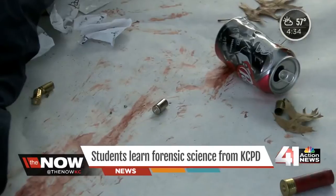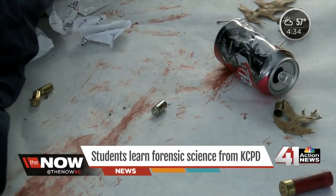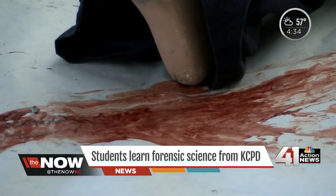They'll go through and see drug chemistry, latent fingerprints and processing, DNA analysis, and firearms. As part of CSI-KC, bullet casings and bullet holes go to the firearms section for expert assistance.